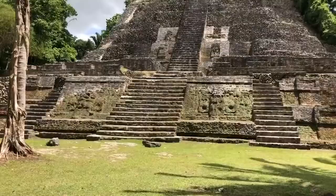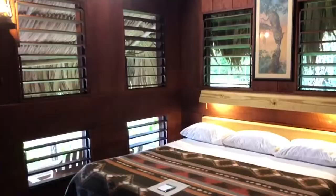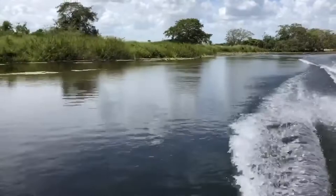I'm Kim, the Abundant Traveler, and this is the infamous boat ride to Lamanai Ruins. Whether you're headed to Lamanai Ruins for a day trip or Lamanai Outpost Lodge for a few nights, getting there is half the fun.